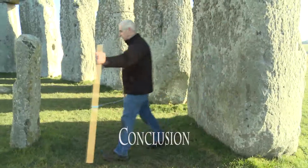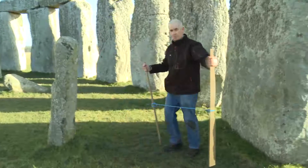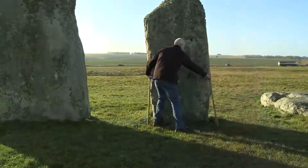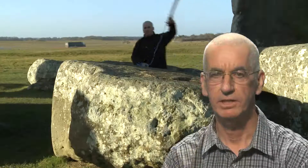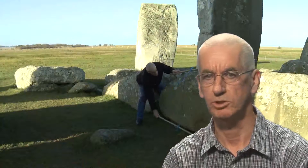I believe that stone number 11 was used by the builders of Stonehenge as a measuring gauge. So much so that the builders could keep coming back to this stone in order to check the lengths of the ropes they used when building Stonehenge. In this manner they had the means of maintaining accuracy and control of the measurements required for both planning and building Stonehenge.